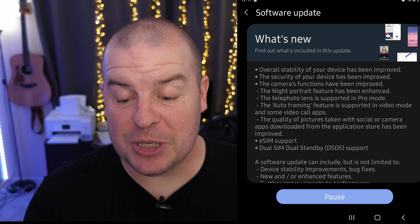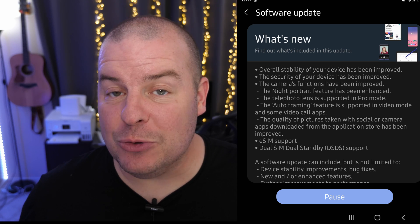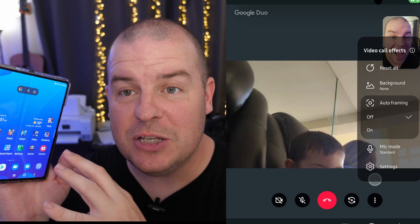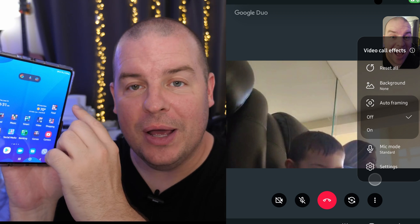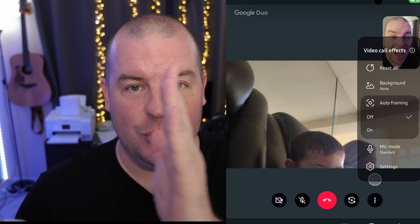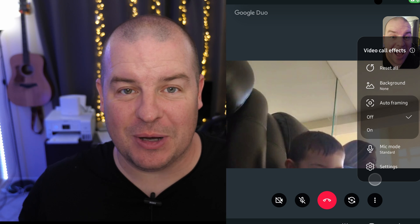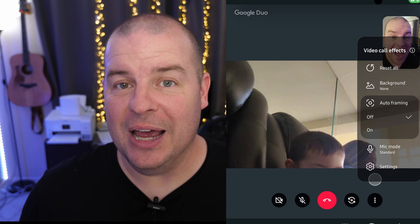The next feature is auto framing, which is supported in video and some video call apps. When you're in Duo or a similar app, go into the little wand in the top right and you'll see auto framing. What that does is it will follow you and keep you framed in the shot. If you're really close it'll back up, and if you're far away it might move in. Ultimately it almost always keeps you centered, even if you're moving around.